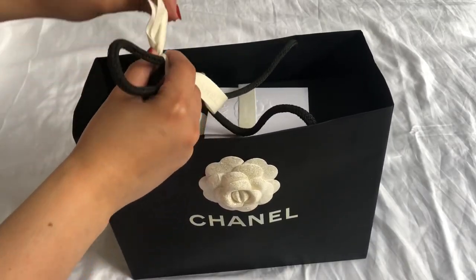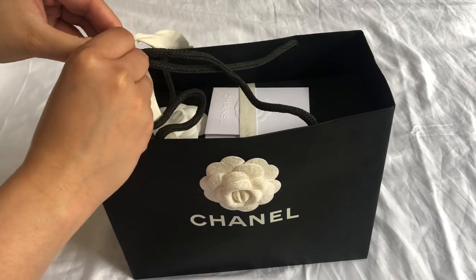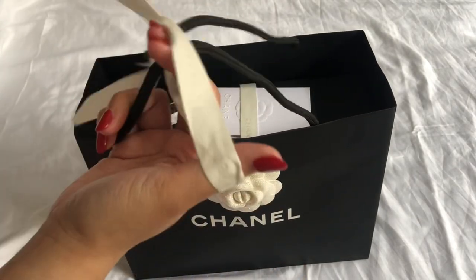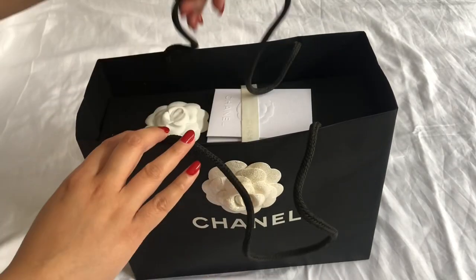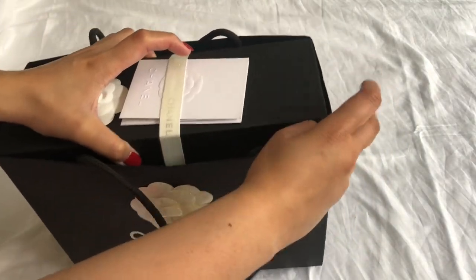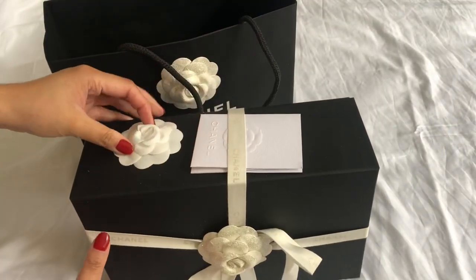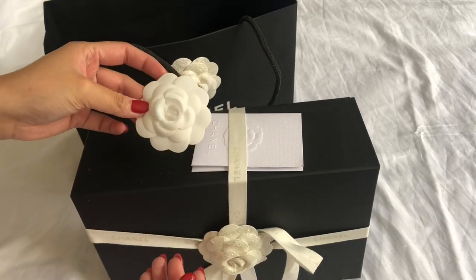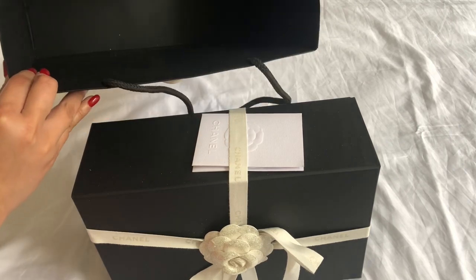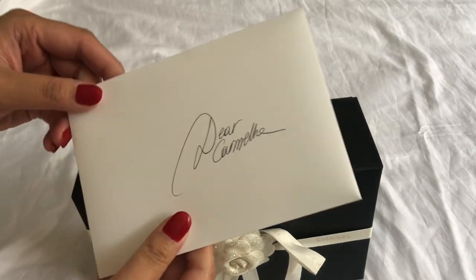Hey guys, it's Carmella here and welcome back to my channel. This video is part two of the Chanel unboxing I did earlier, and this is the last one of my Christmas Chanel unboxing. This is probably the most special one because it's quite a rare piece. I was actually quite surprised that this was offered to me because I was told it was only offered to VIPs, but my wonderful SA put me on the waiting list.